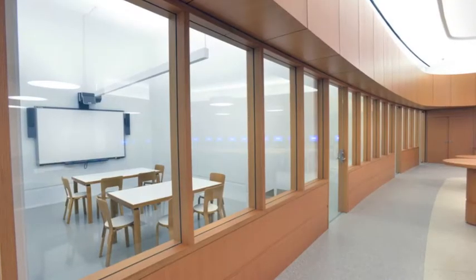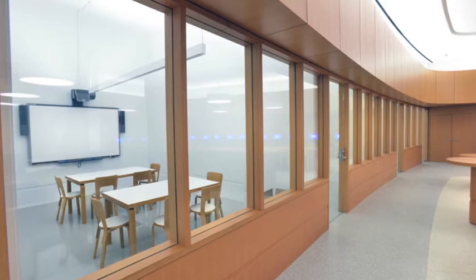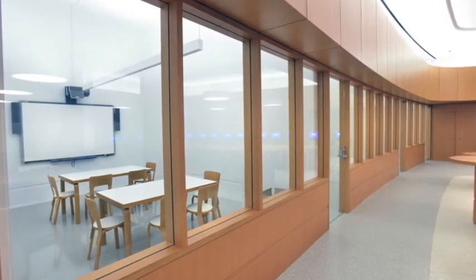Seven meeting rooms are reservable for group projects and discussions. Each room includes a flat screen that can be connected to a laptop, enabling presentations, webinars, or video conferences.